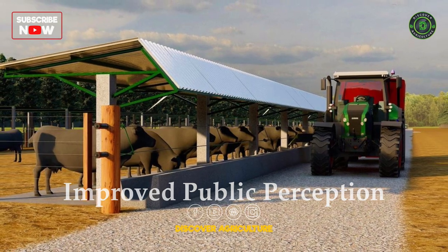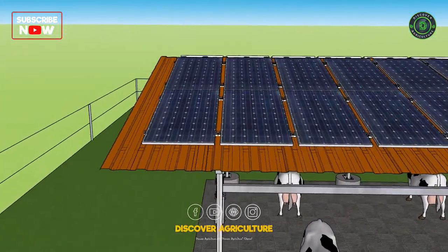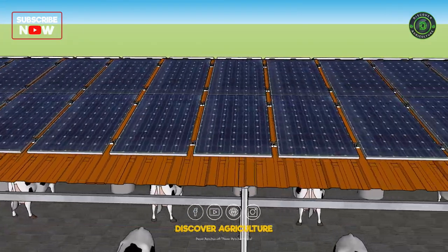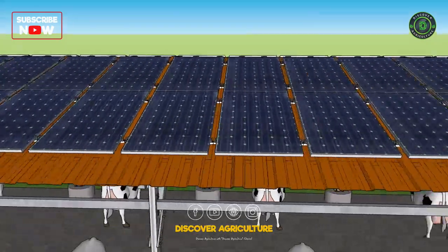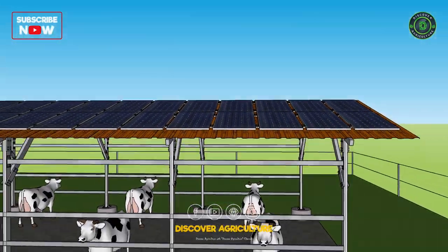Improved Public Perception: Consumers are becoming increasingly environmentally conscious and are looking for sustainable products. By using solar panels, farmers can improve their public perception and appeal to consumers who are looking for sustainable dairy products.